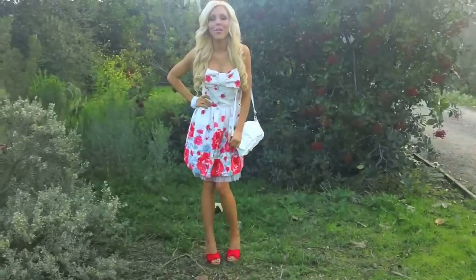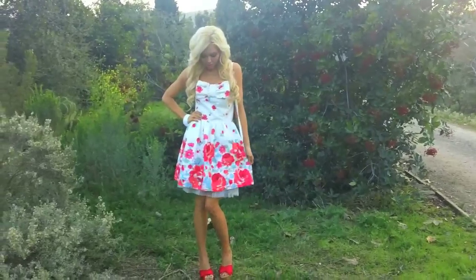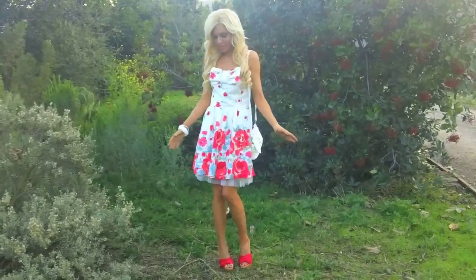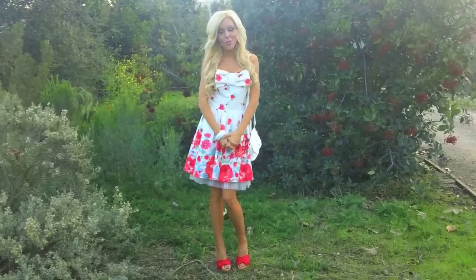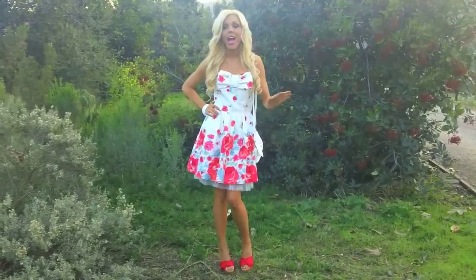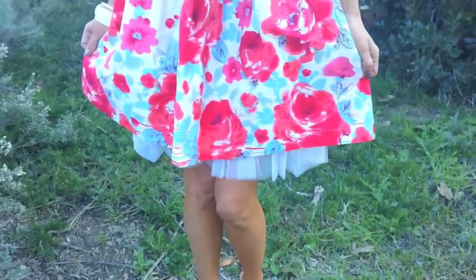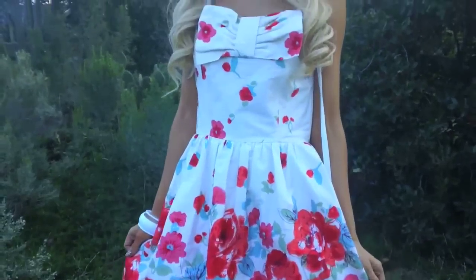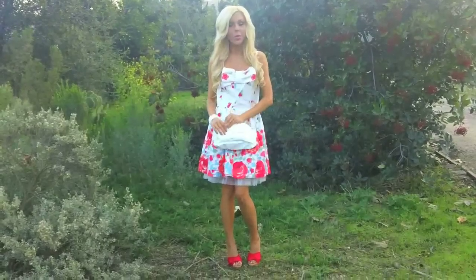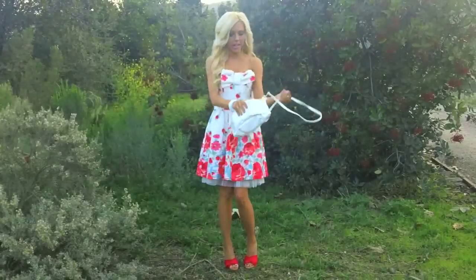Moving right along, I'm jumping into outfit number three, which has definitely taken florals on a retro road trip. I have this really fun dress — I call them tea party dresses because of the way they flare out, but they're super comfortable and really cute. It has a retro vibe because of the scattered flower print. Red and white are just perfect colors to play up that youthful, retro feel. Bringing everything together is this lovely shoulder handbag.